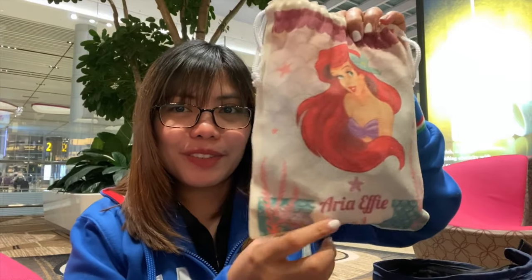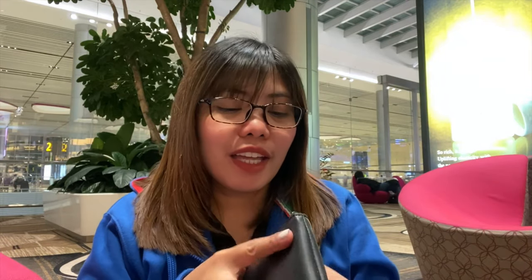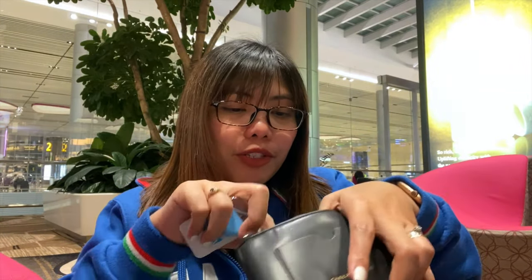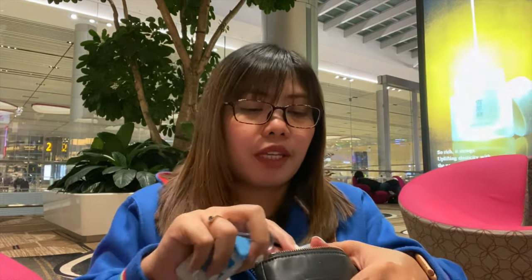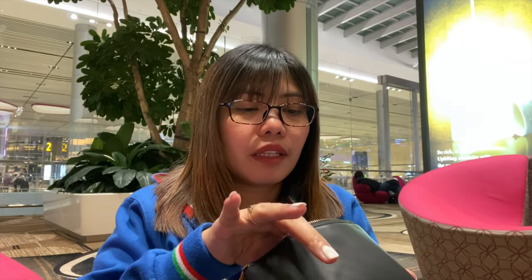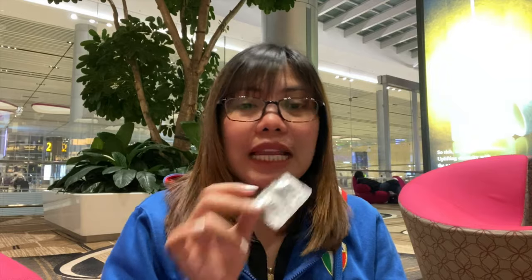I have another pouch here — this was a souvenir from my child's first birthday. Inside is a smaller pouch wallet. I like pouches because they keep me organized. Inside I have floss, eye drops, band-aids just in case I get blisters from new shoes, biogesic which I always take when I have a headache or I'm not feeling well, and celestamine for my allergies.